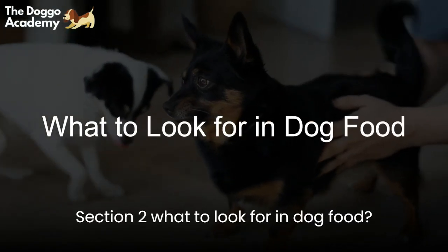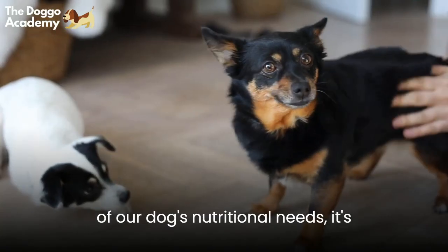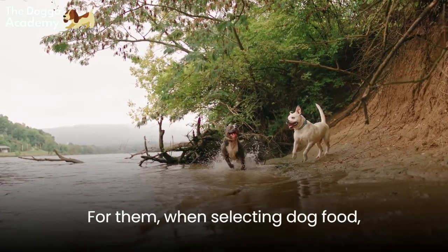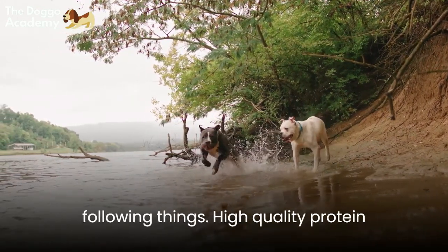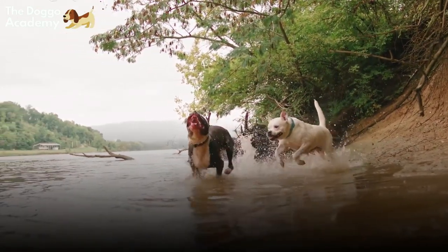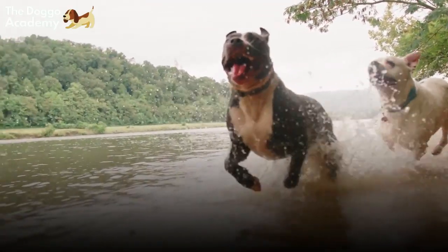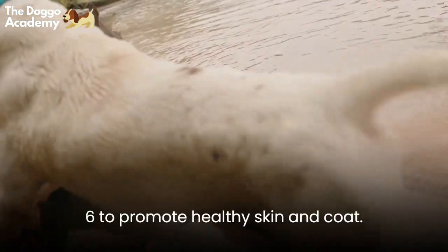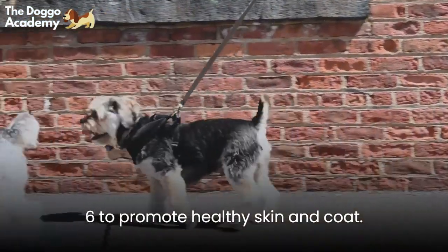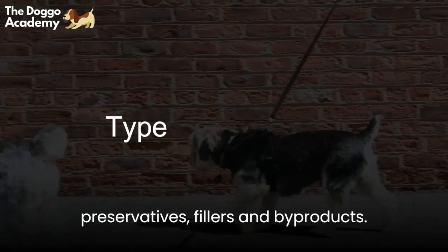Section 2: What to Look For in Dog Food. Now that we have a better understanding of our dog's nutritional needs, it's time to choose the right kind of food for them. When selecting dog food, always read the label and look for the following things: high-quality protein sources such as chicken, beef, fish, or lamb; whole grains and vegetables for fiber and essential vitamins and minerals; and essential fatty acids such as omega-3 and omega-6 to promote healthy skin and coat. Avoid food that contains artificial preservatives, fillers, and byproducts.